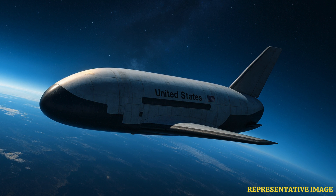At first glance, it looks like a miniature version of NASA's retired space shuttle. But the spacecraft is not ordinary. It's a top-secret unmanned spaceplane built by Boeing for the US Space Force, and its real mission remains one of the most mysterious stories in modern aerospace.